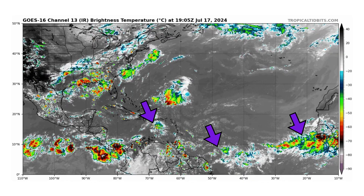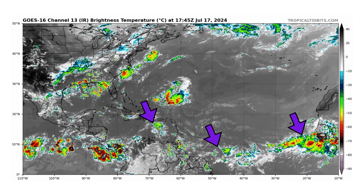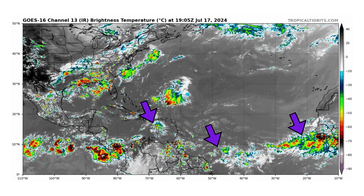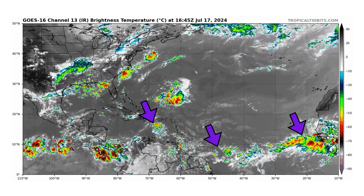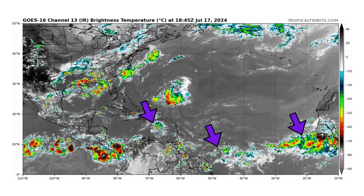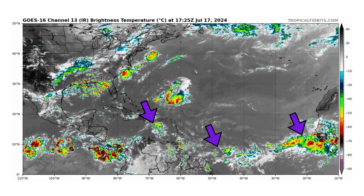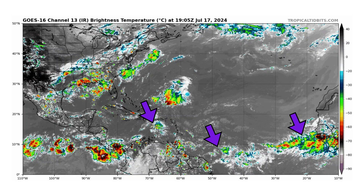We're looking at the latest satellite image of the Atlantic Basin, thanks to TropicalTippets.com, for Wednesday, July 17th, 2024. The three purple arrows on screen — two in the middle are pointed at tropical waves we're monitoring: one in the Eastern Caribbean and one in the middle of the main development region. The rightmost purple arrow is our monsoon trough, and embedded in it is possibly another tropical wave trying to come off the coast of Africa.